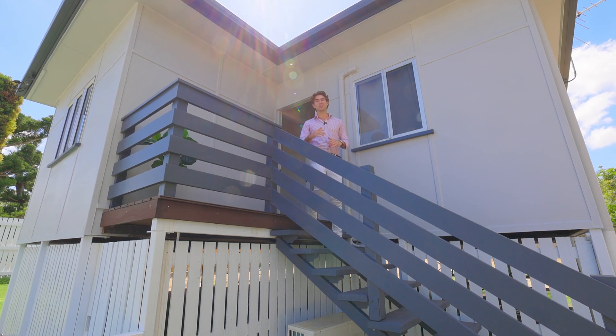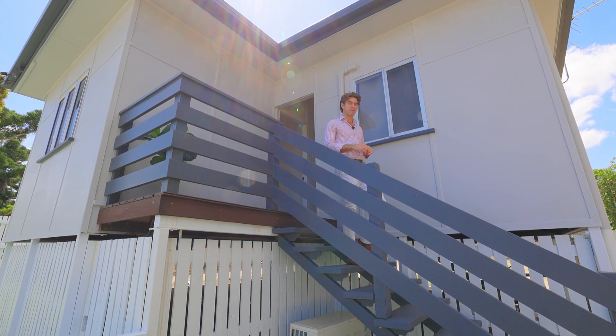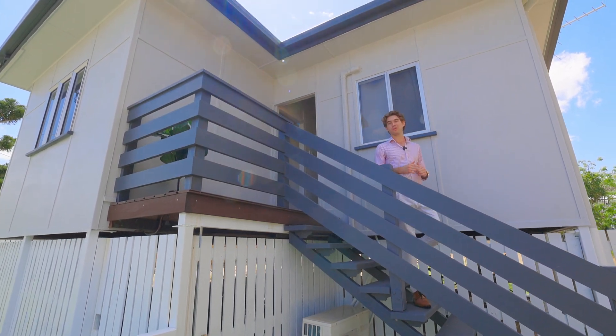This home is situated in an excellent location among many great amenities here in Rockhampton. This is one you do not want to miss.